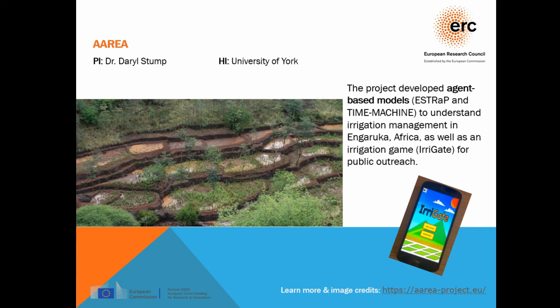Apart from agent-based modeling, the project had a public outreach component: a game called Irrigate — an irrigation game available through smartphones, used for public outreach activities. The AURA project was based at the University of York with PI Dr. Darrell Stump.